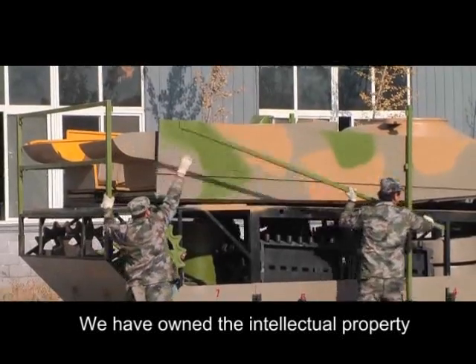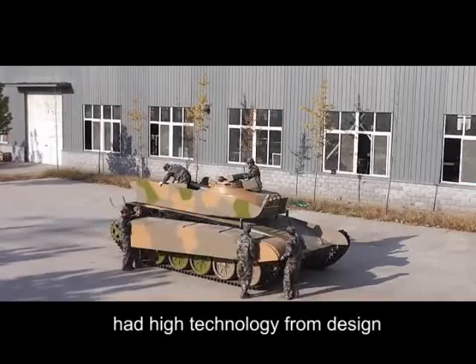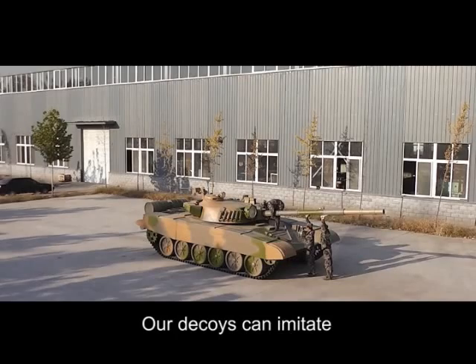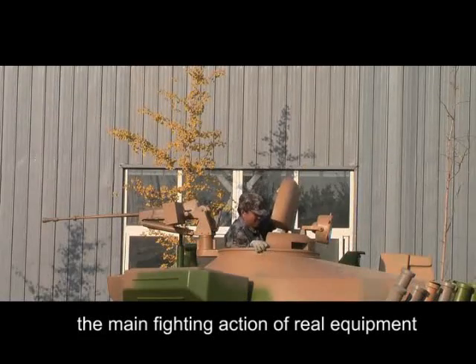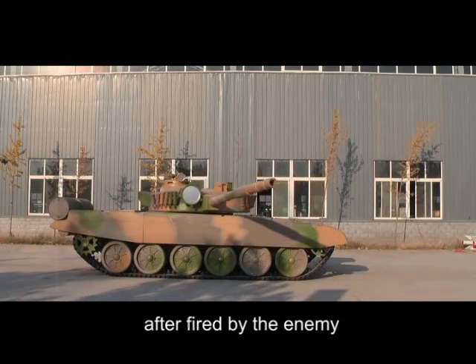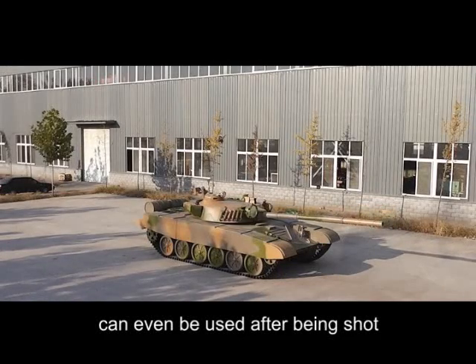We have owned the intellectual property of high fidelity decoy technology from design, production and detection. Our decoys can imitate the main fighting action of real equipment, can be towed, can imitate the real equipment status after being fired upon by the enemy, and can even be used after being shot.